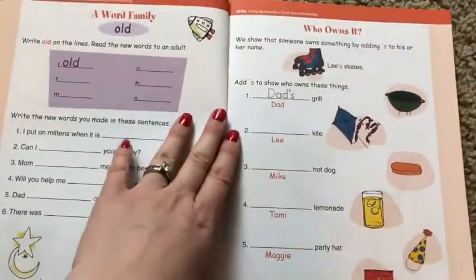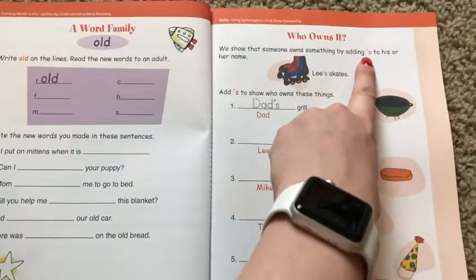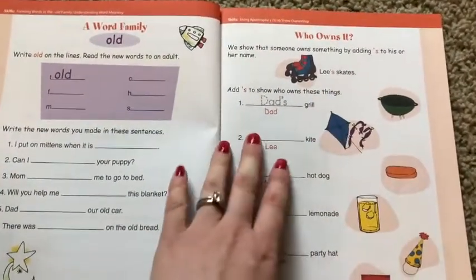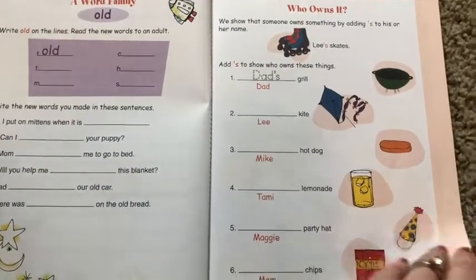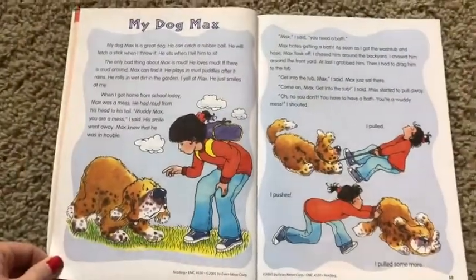Then 'Who Owns It?' — now we're going to be working on apostrophe-S. We did this in first grade too, so this is a really great review. It should be familiar to them to write 'Dad's grill,' 'Lee's kite,' 'Mike's hot dog.' And then we move on to the next story.